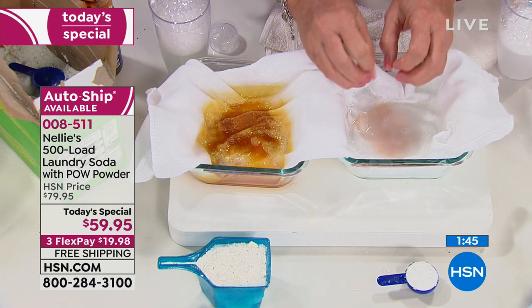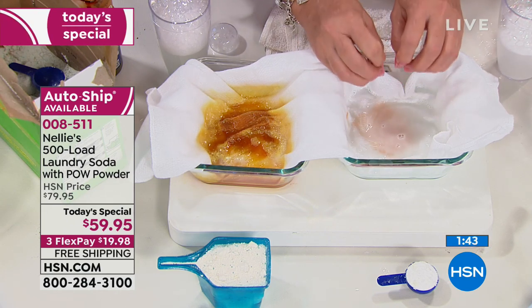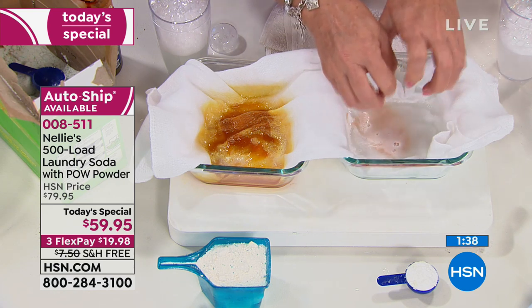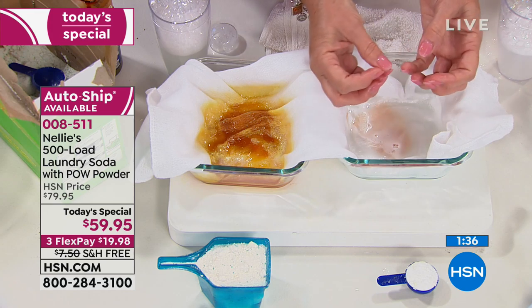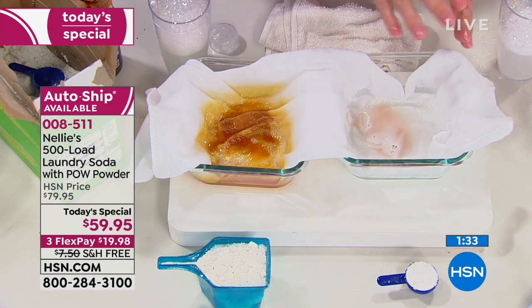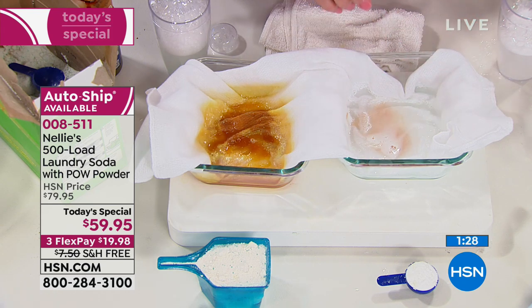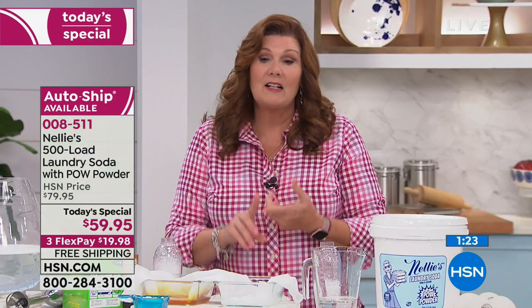The enzymes go to work on the protein bond of stains — they literally hydrolyze the protein, and then they chomp and release the stain, letting our coconut oil-based surfactants effectively wash it away. It does it beautifully and safely. This is tried-and-tested technology that's been around for decades, completely biodegradable. It takes the place of chlorine bleach, so you never have to bleach anything again. And it's totally color-safe, even the most delicate fabrics and your bright whites.